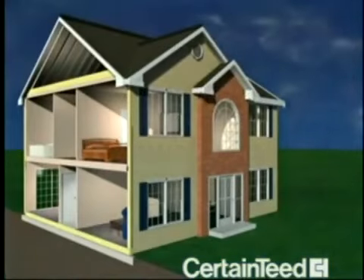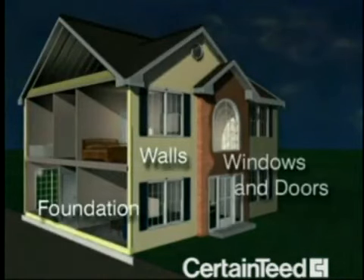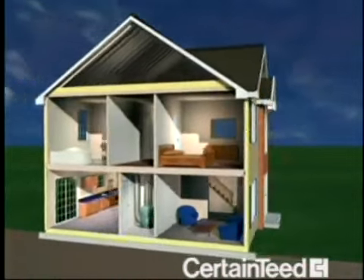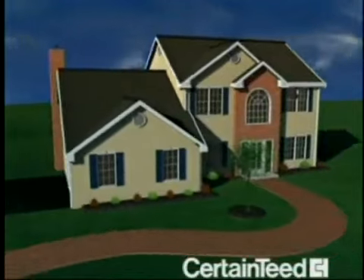Building science sees a house as a series of interrelated systems designed to provide comfort and safety to the occupants with a high degree of energy efficiency. Three elements affect a home's comfort, safety, and energy efficiency: the building envelope, the home's mechanical systems, and the activities of the home's occupants. The building elements that define the envelope include the exterior walls, the foundation, windows and doors, and ceiling. The building envelope allows us to maintain a comfortable temperature and humidity level while allowing adequate ventilation inside the home, regardless of outside conditions.